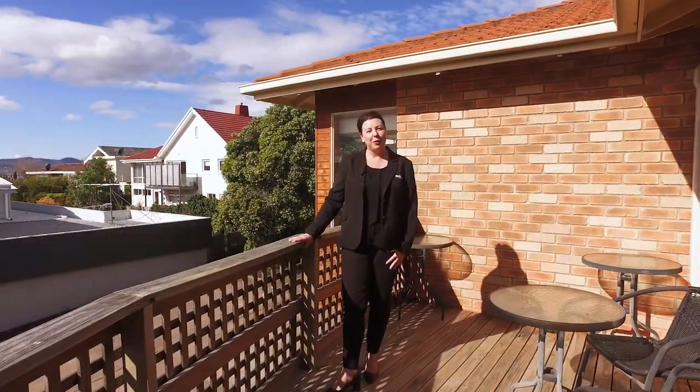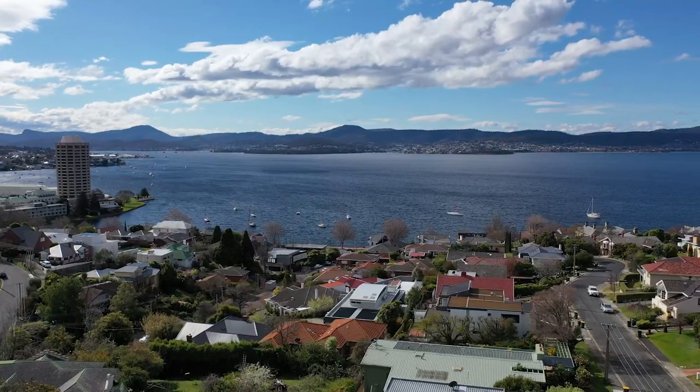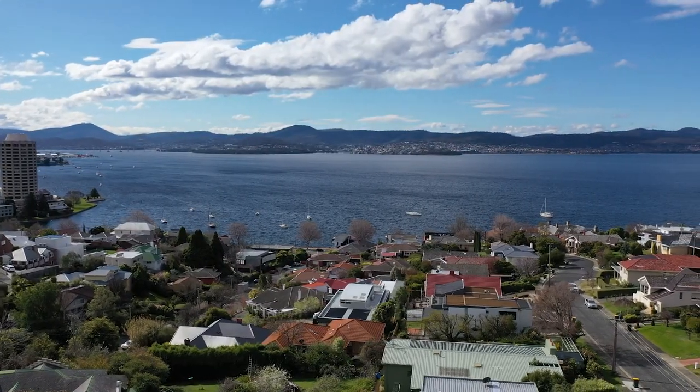Hi, I'm Jo McCormick from Roberts Real Estate. Welcome to Unit 1, 26A Wyamere Avenue, Sandy Bay. Here we have a spacious four-bedroom, two-bathroom unit with spectacular views out to the River Derwent and a casino. Let's take a look around.